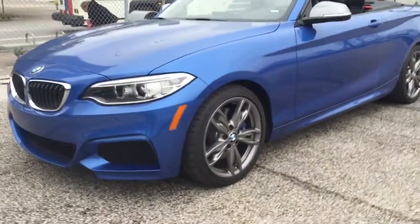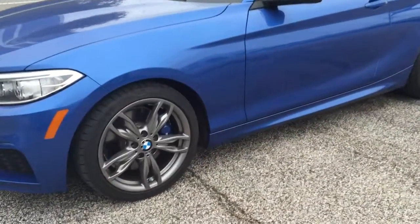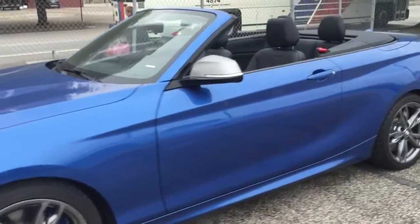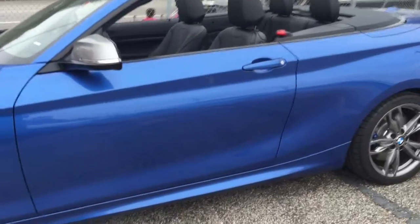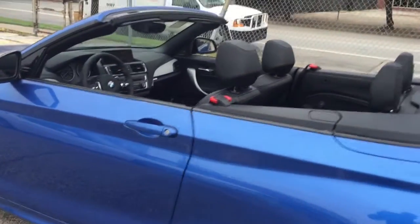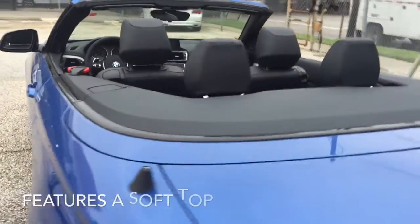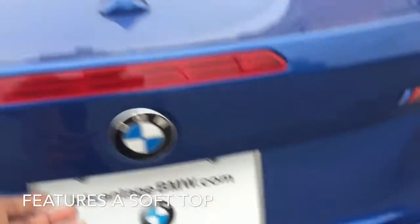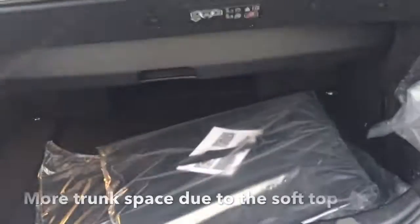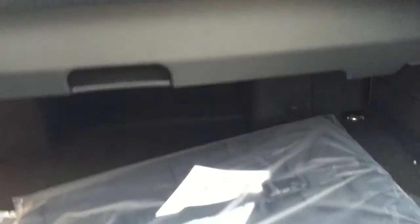This is the all-new BMW M235 convertible. Based on the coupe sibling, it has a lot of the same features, just like the sedan. The big difference is that you can go topless if you want to. It's a complete soft top, and one of the benefits of having a soft top is that you have a larger trunk space because everything fits here in this boot.